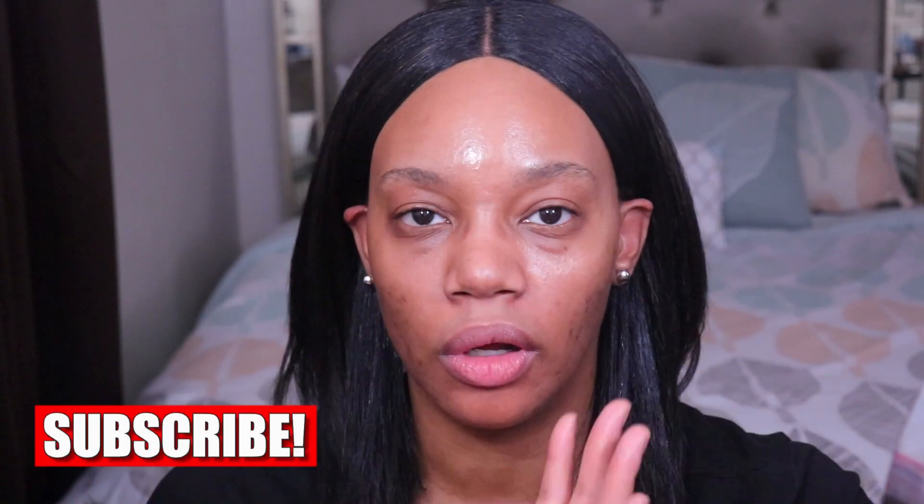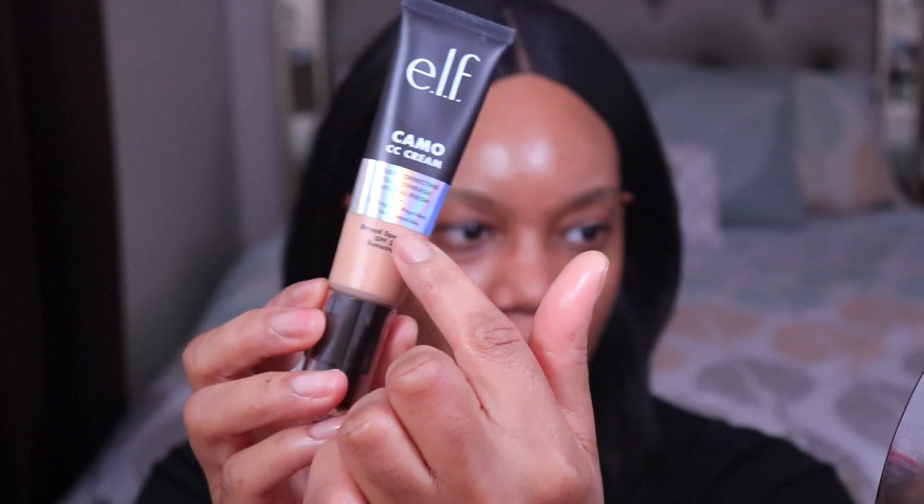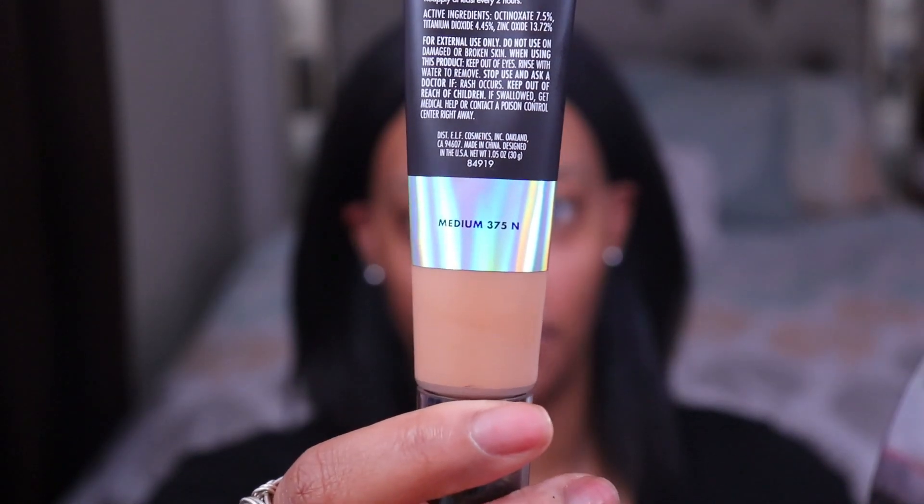I wish I had also checked against my NYX Can't Stop Won't Stop foundation because that's a great shade match for me. Anyway, I decided on 375N. When I got the box, I immediately thought it was going to be too light. However, the color strip on the packaging is painted on and not the actual product color, so I was hoping it would be a little darker. Also worth noting — on the box it said this shade has a neutral pink undertone, so keep that in mind if you're a neutral or pink undertone.